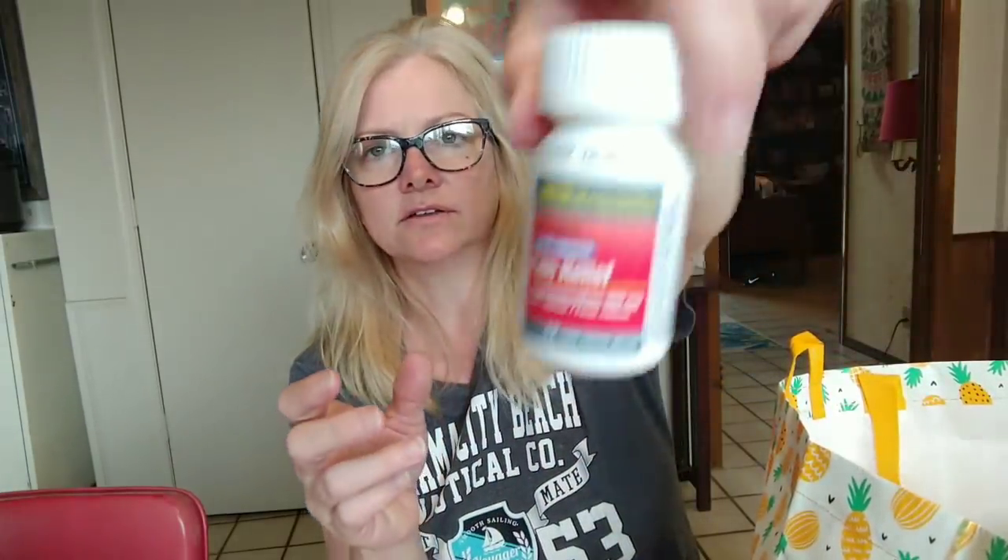This is an empty bottle of Cimetidine for heartburn and acid reduction. This is Milani face powder — I hit pan and it's just around the edges, so it's time to move on. It was shade 04 Natural and it did really well on my face. Empty bottle of Tylenol from Dollar Tree — works like a charm.